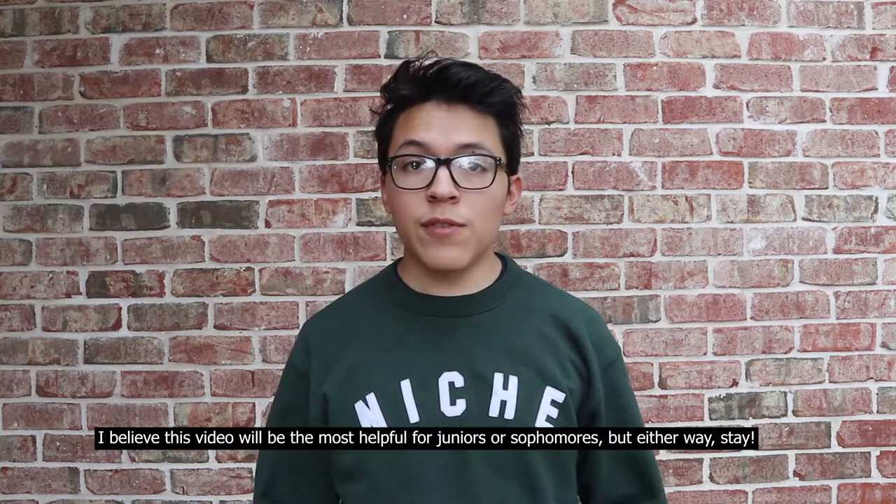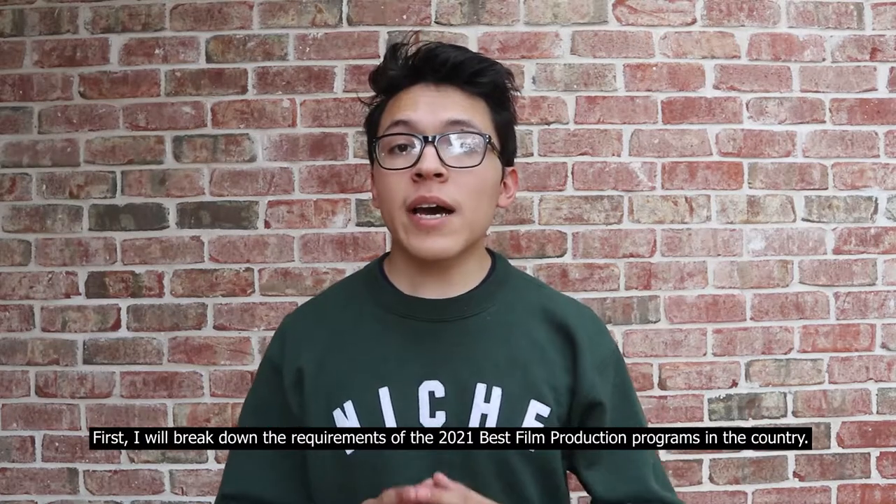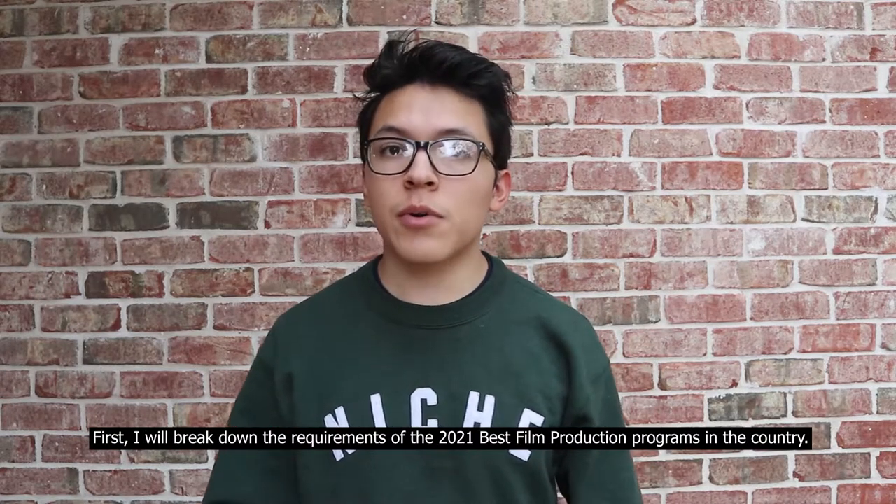I believe this video will be the most helpful for juniors or sophomores, but either way, stay. First, I will break down the requirements of the 2021 best film production programs in the country.